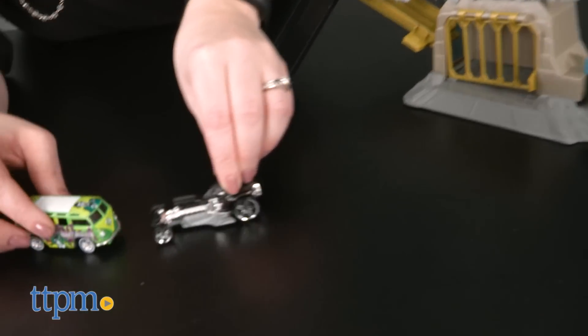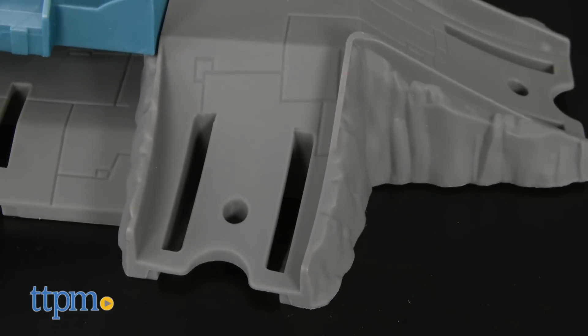For kids who have other Hot Wheels track sets, they can connect that track to this playset. Some assembly is required, but it was very easy to do.